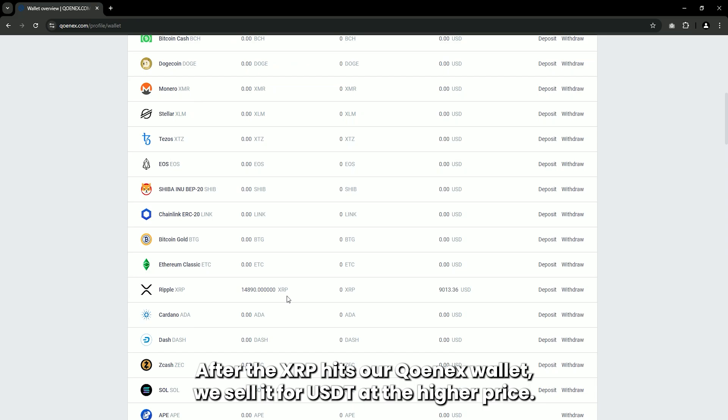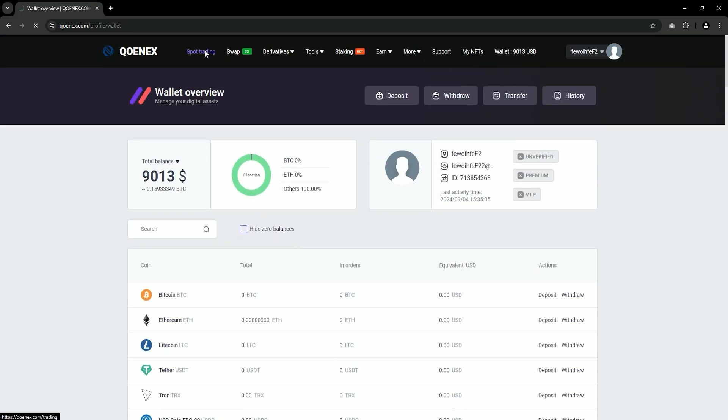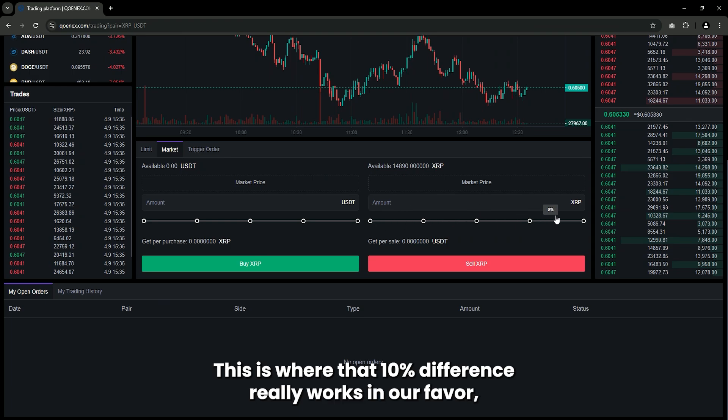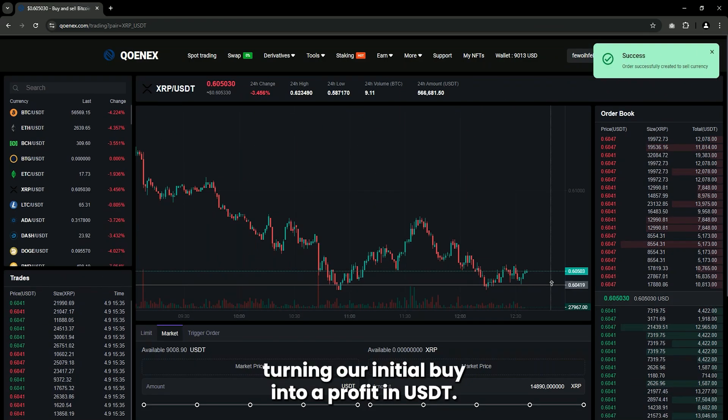After the XRP hits our Cunex wallet, we sell it for USDT at the higher price. This is where that 10% difference really works in our favor, turning our initial buy into a profit in USDT.